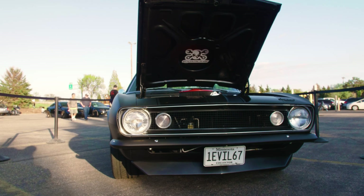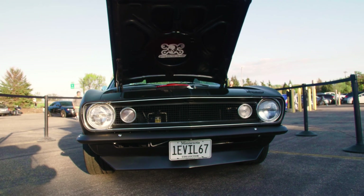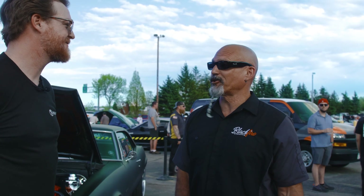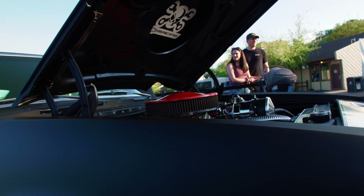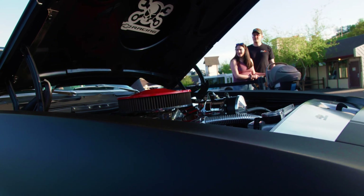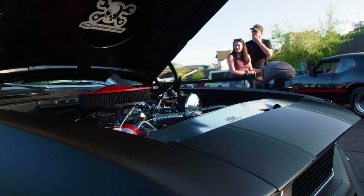This is the first year the Camaro was ever made, so what better year to have? My favorite thing about the car would have to be the motor. It's got a 383 stroker — it's a crate motor from Blueprint Engines in Nebraska. We shipped it in, me and my buddies put it in, and we love it. It's a great motor.